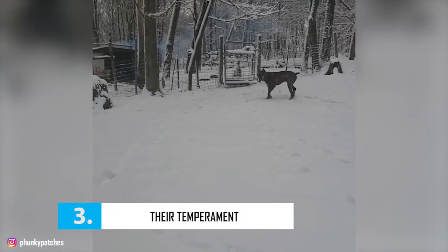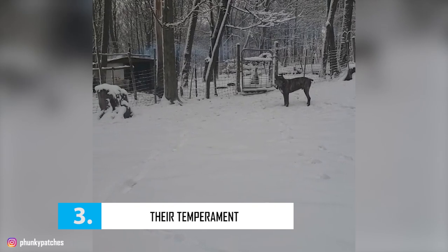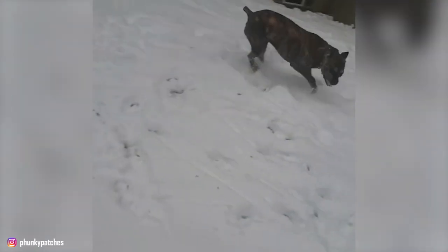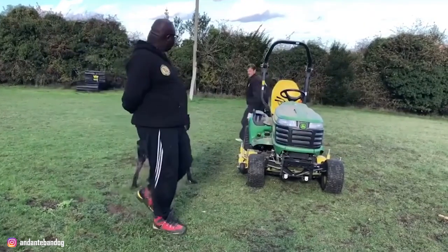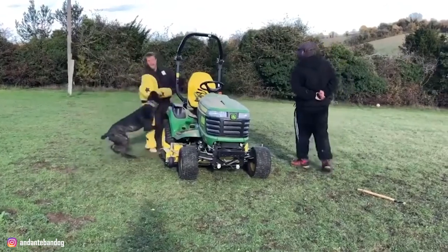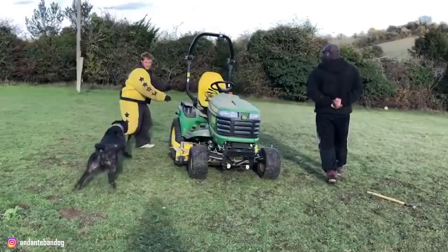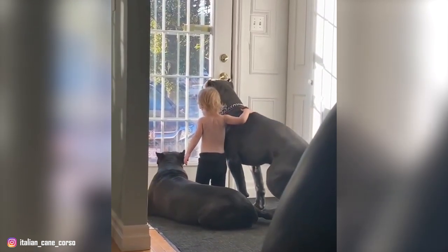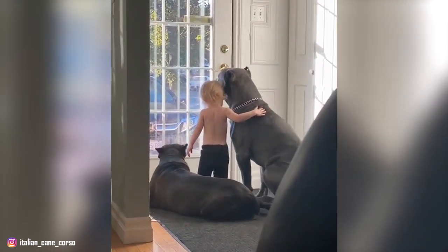Number 3: Their Temperament. With their deep lineage as guard dogs, Cane Corsos are known to be dominant and protective. They have a calm, sensitive, and serious temperament. According to the Italian breed standard, the Corsos should be indifferent when approached and should only react when a real threat is present. Cane Corsos are also utterly devoted to their family and tend to stick close to them at all times.